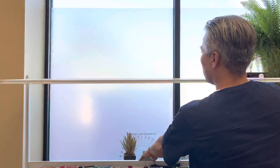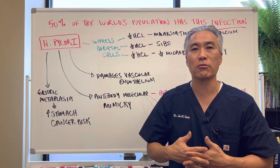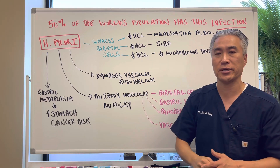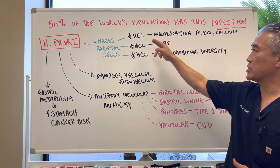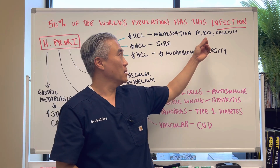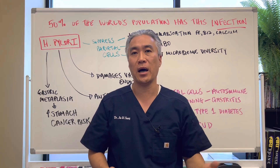Why is H. pylori so damaging? H. pylori, when you get the infection, will suppress what we call parietal cells of the stomach. Parietal cells will decrease HCl production when suppressed. So you will decrease HCl, or hydrochloric acid, and in return you will create malabsorption of nutrients like iron, calcium, and B12. You can have deficiencies creating anemia, and in terms of calcium, you can develop osteoporosis.